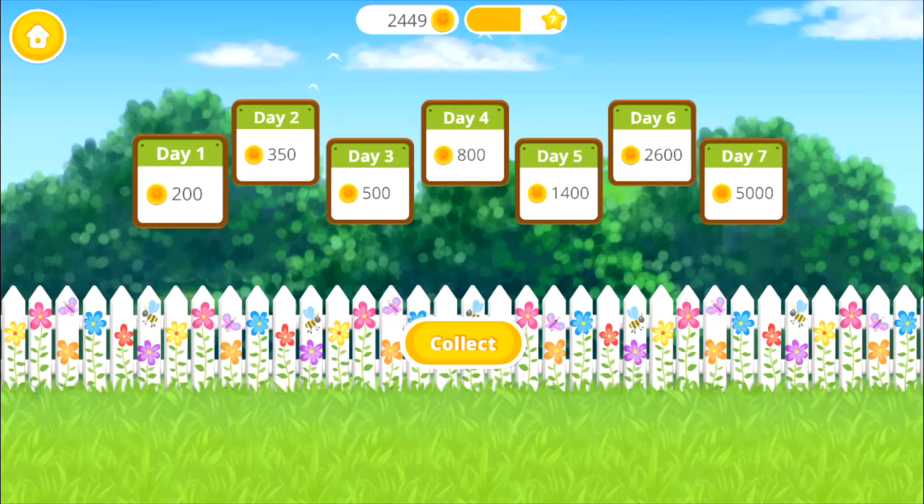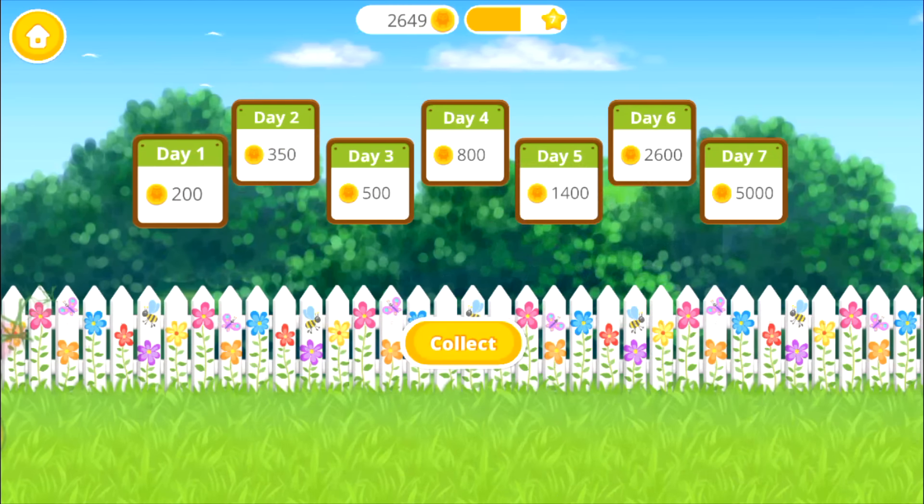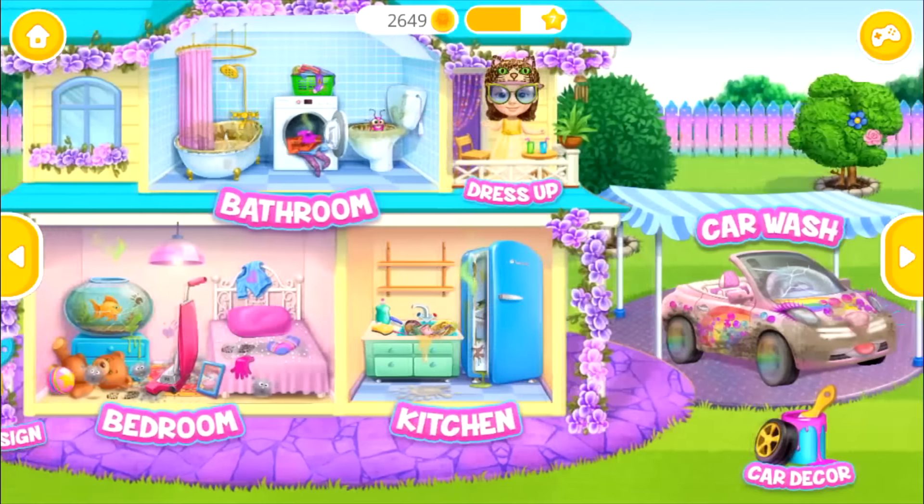Come back every day and collect your daily bonus! Welcome to my house!